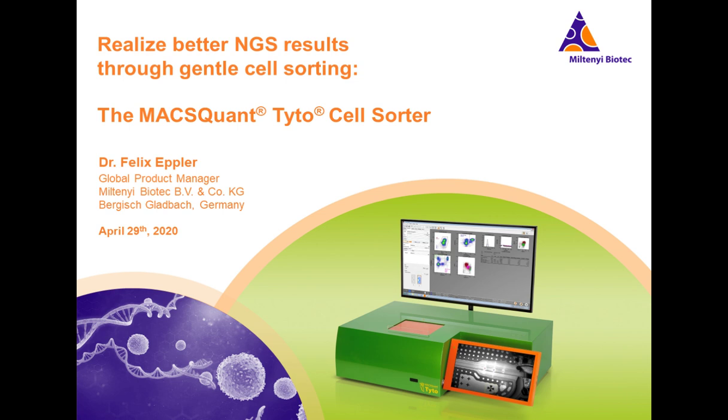I now present today's speakers: Kui Nguyen, a graduate student researcher at the University of California, Irvine School of Medicine, and Felix Epler, the Global Product Manager of Cell Sorting at Miltenyi Biotech. For a complete biography on our speakers, please visit the Biography tab at the top of your screen. Kui and Felix, you may now begin your presentation.